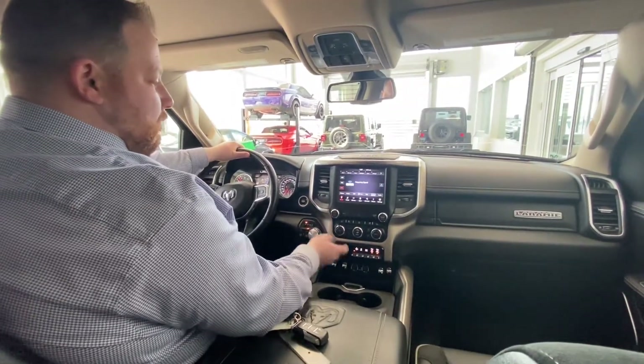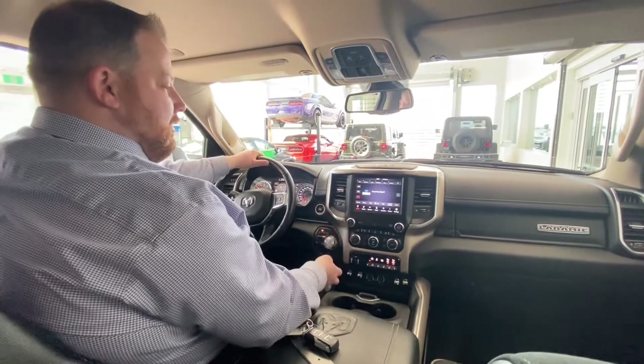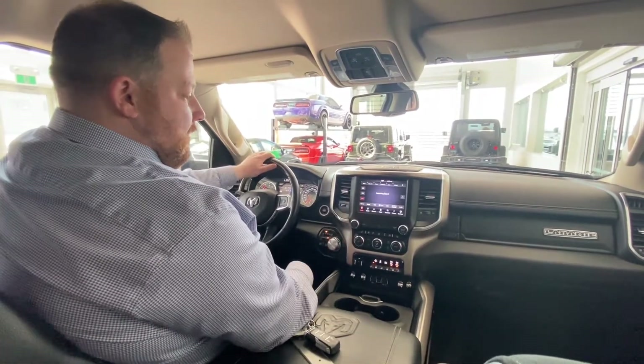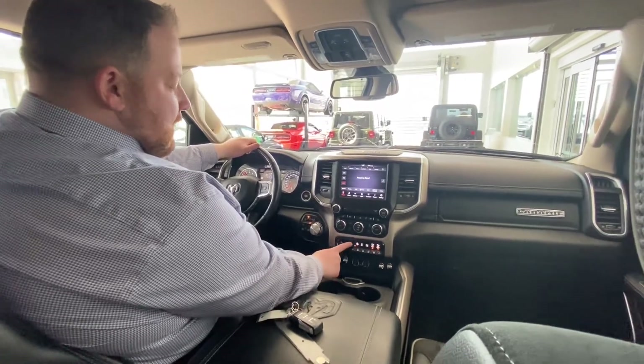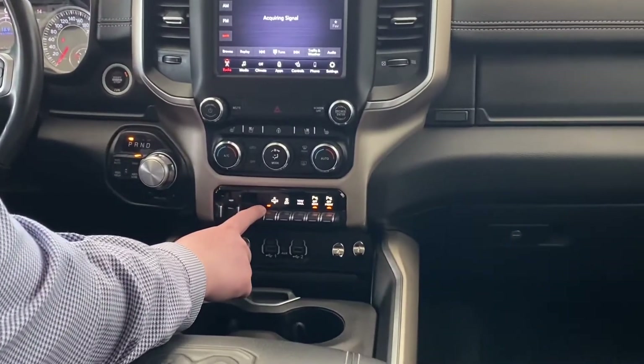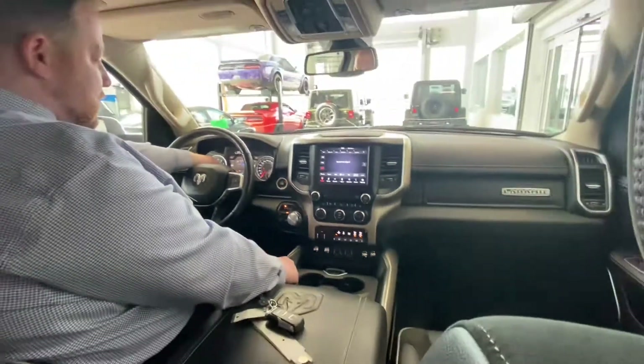Sirius XM, Apple CarPlay — plug in your phone and project your apps onto the screen. You can use your navigation from your phone on here, which is very handy. All voice control too. Here is your air suspension switch.